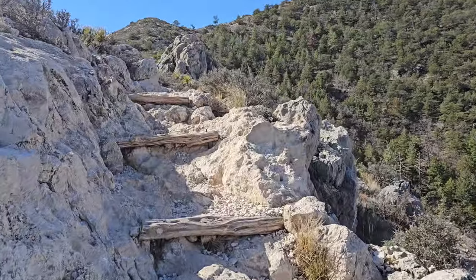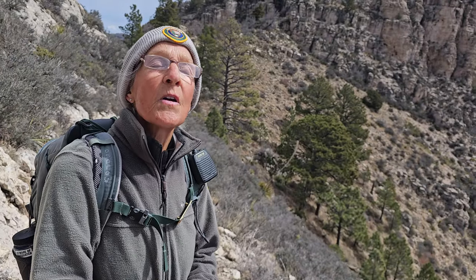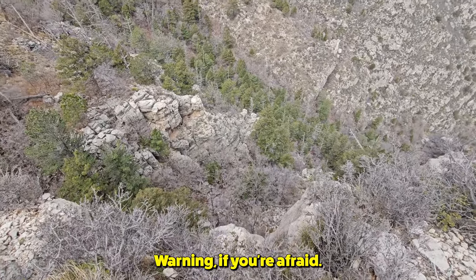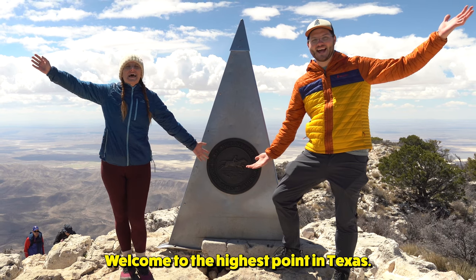We've had gusts up to 115 at the Visitor Center. The Guadalupe Peak Trail is a very formidable one. The limestone is unforgiving. Warning if you're afraid. That's scary. Welcome to the Highest Point in Texas!